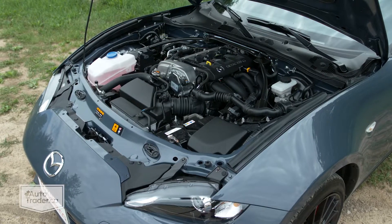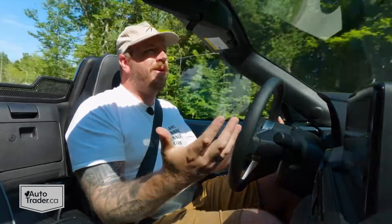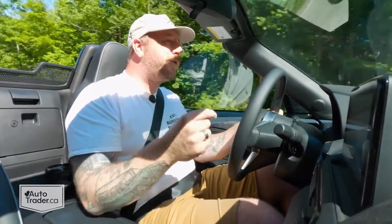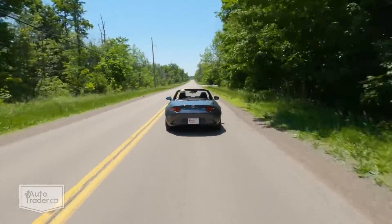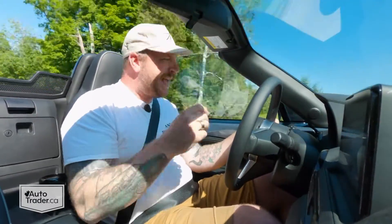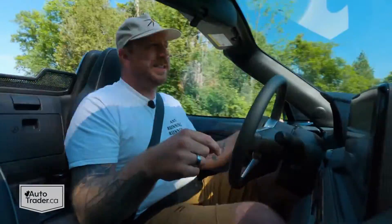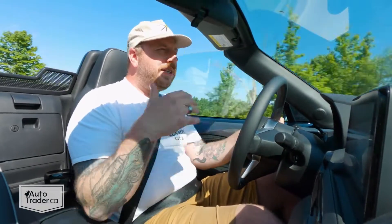This is a 2-liter inline-4. It's not turbocharged because this car doesn't need it. It makes 181 horsepower and 151 pound-feet of torque. Those numbers aren't really going to impress you on paper, but they're more than enough — this car does not weigh 2,500 pounds, so you don't need a ton of horsepower. That 181 and 151 is more than enough. The cool thing is it has a 7,500 RPM redline, and you can absolutely wind this thing out. There is just a little bit of artificial noise being pumped into the cabin, but it sounds pretty good from the outside too. This exhaust system — I really dig it.